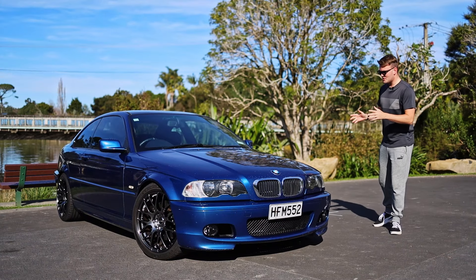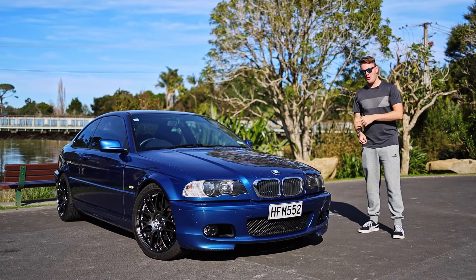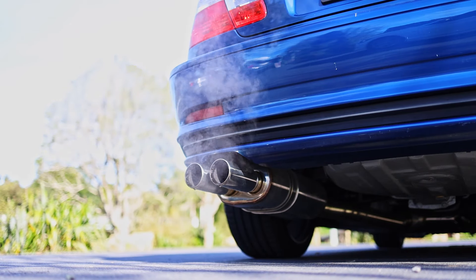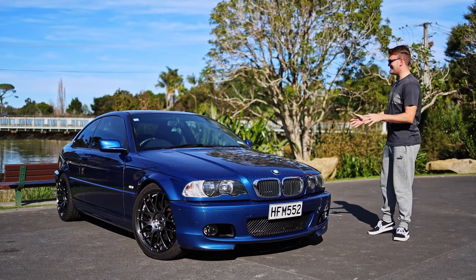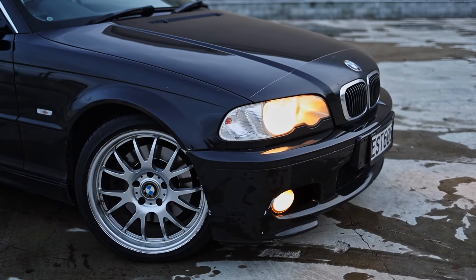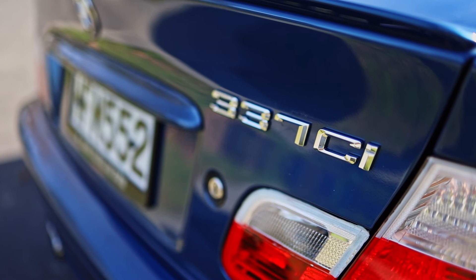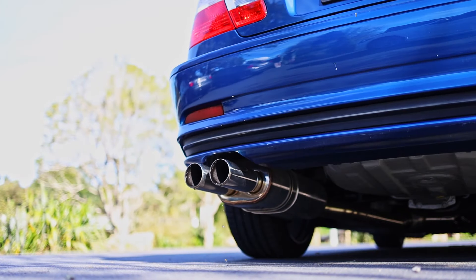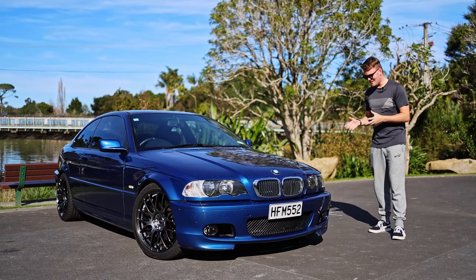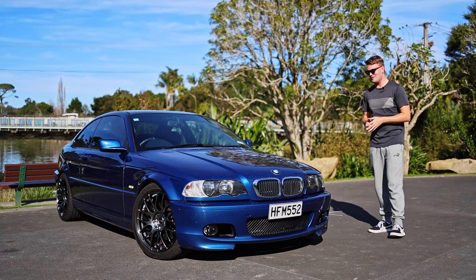G'day g'day and welcome to another episode of Kiwi Car Life. Take a listen to this clip and tell me what's wrong. This is certainly no ordinary inline-six powered BMW E46 3 Series, because the owner for some unbelievably crazy reason has decided to make it sound like a trumpet. But nonetheless this is going to be one of the most fascinating and interesting videos that I've ever done.